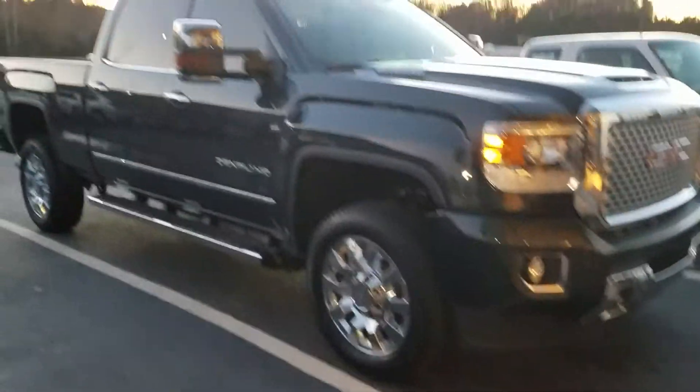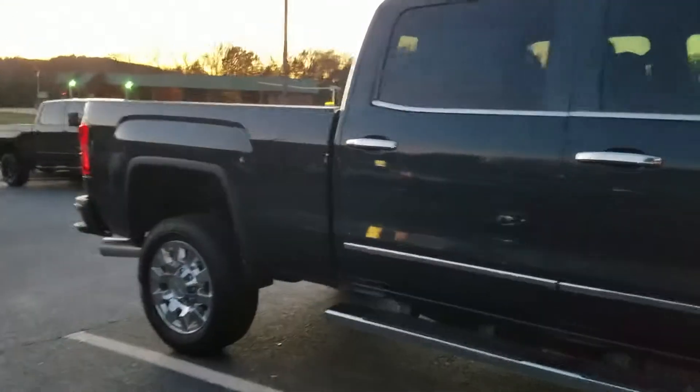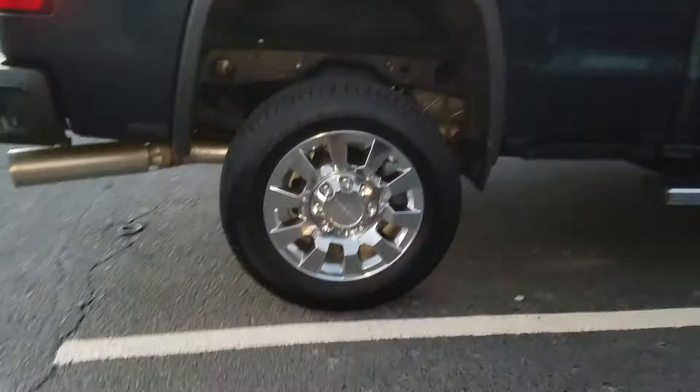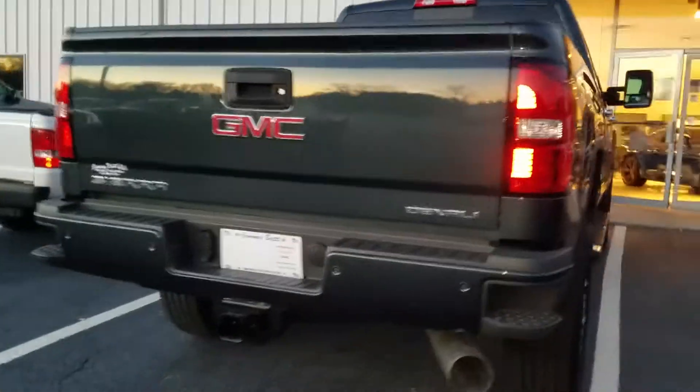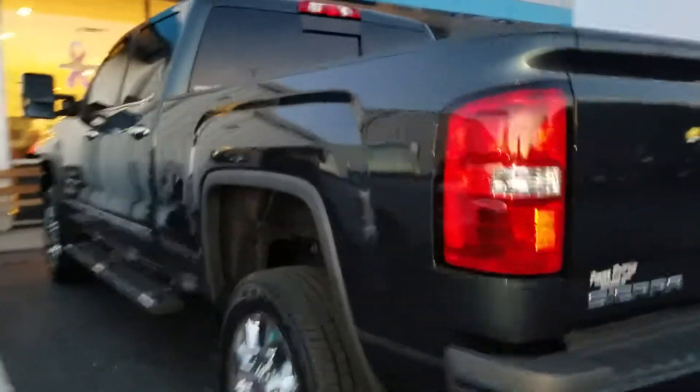Hey guys, this is Fabian here with Jimmy Brick Chevrolet making a quick walk-around video of this 2017 Denali — of course this one is a 2500 HD, one of the last 2017 models that we have available.